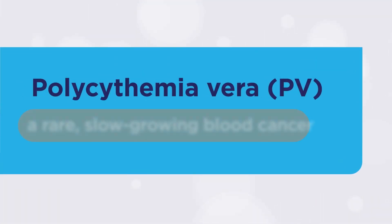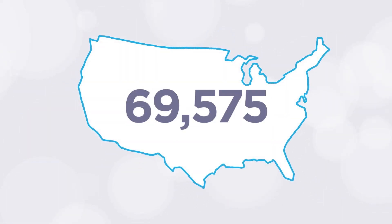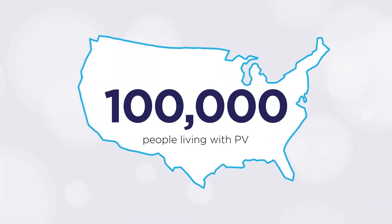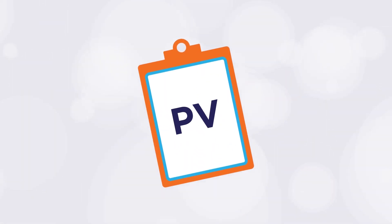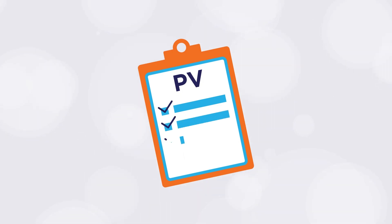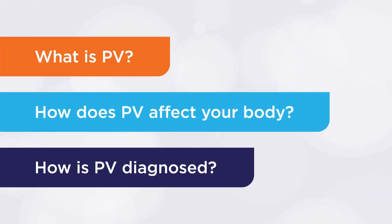PV is a rare, slow-growing blood cancer. While PV is not curable, it is treatable. With proper management, most people living with PV can enjoy a long life. In fact, in the U.S. today, there are approximately 100,000 people living with PV. By sharing important information about PV and its symptoms, we hope to help you understand it better. To begin, let's go over what PV is, how it affects your body, and how it's diagnosed.